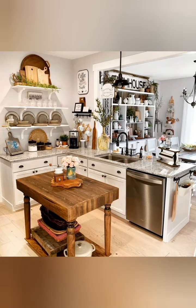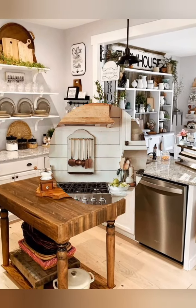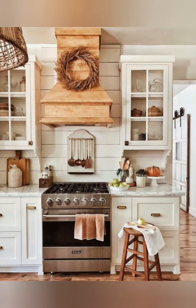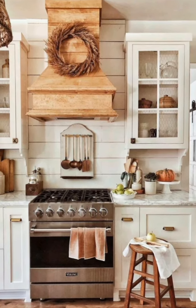Vintage lighting: choose lighting fixtures with a vintage flair, such as old iron chandeliers, vintage lights with glass shades, exposed bulbs, or fixtures reminiscent of old farmstead lighting.